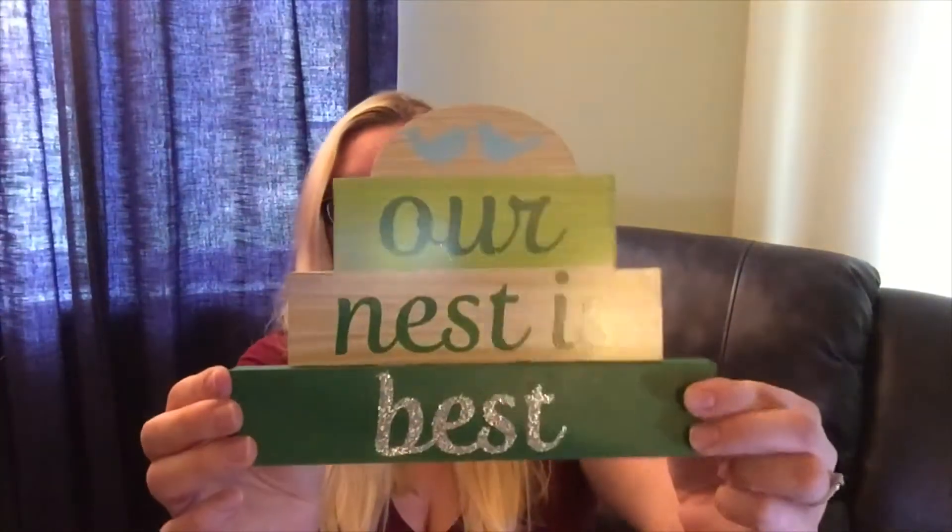And then I got this for the living room — it says 'Our Nest Is Best.' I think it's really cute. We have like a green and blue living room theme so that one works perfect.